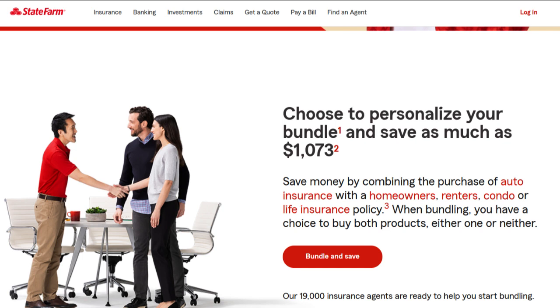In conclusion, State Farm commercial insurance offers substantial advantages, including a solid reputation for reliability, a wide range of insurance products, and exceptional customer service. Businesses should conduct a thorough evaluation of premium costs, coverage options, and discounts to determine the best fit for their specific requirements and financial considerations. Overall, State Farm commercial insurance remains a trusted choice for safeguarding businesses and providing them with the support they need to thrive.